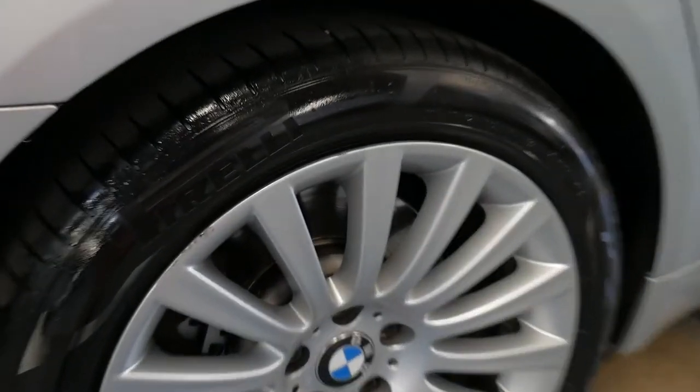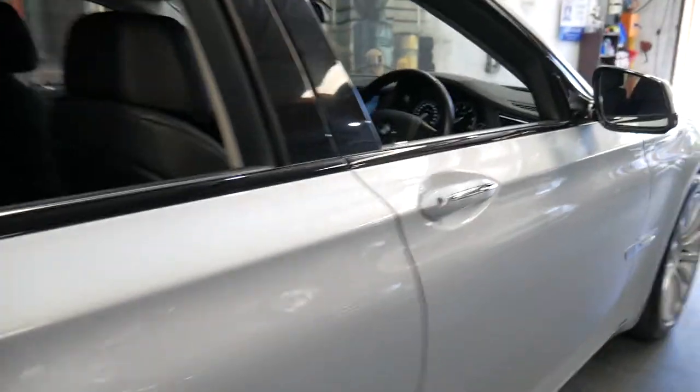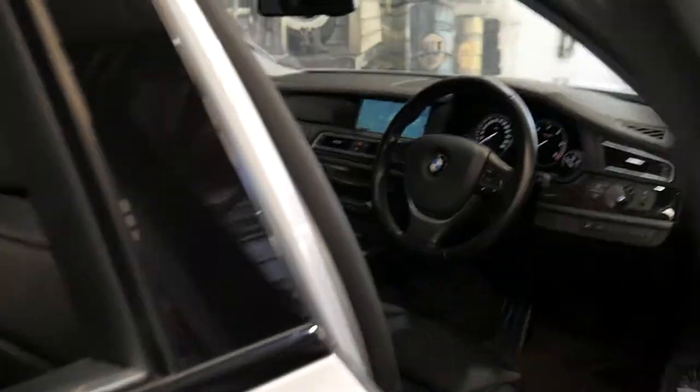It's got Pirelli tyres all round. It's metallic silver with black leather interior. I have driven it — it drives absolutely beautifully.